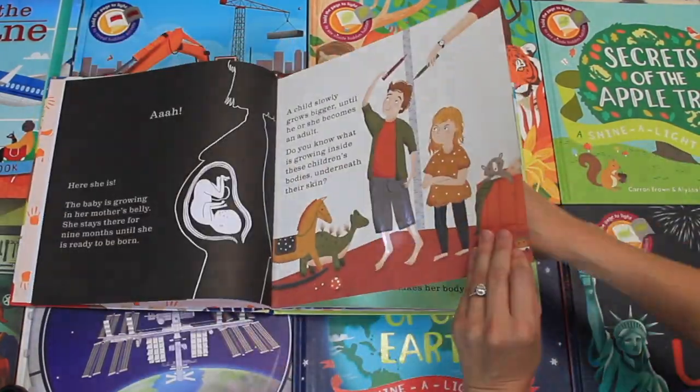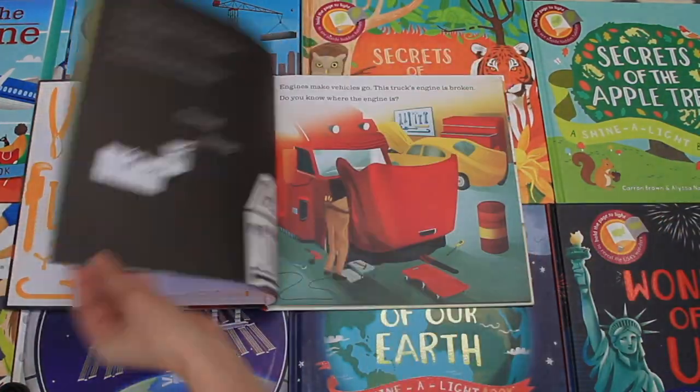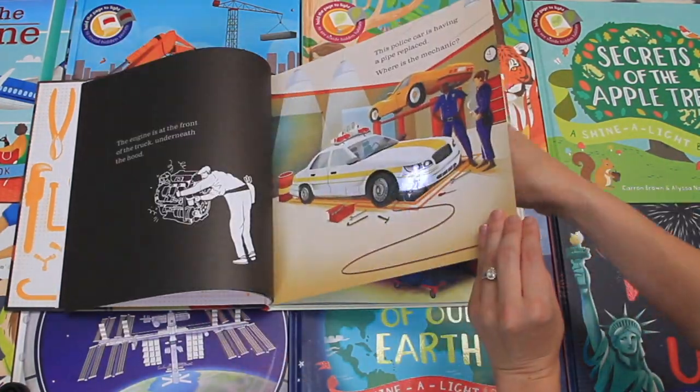What a great way to stock up on birthday presents, holiday gift-giving, all kinds of things for your home library. So why don't you grab a Shinalight or the whole collection today?